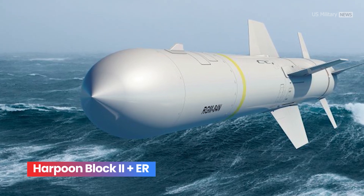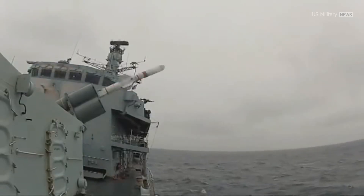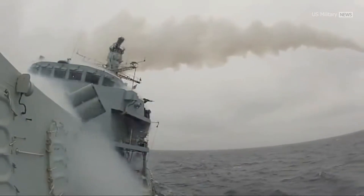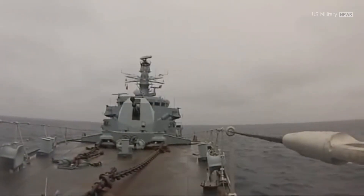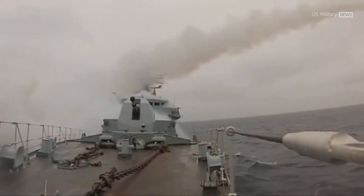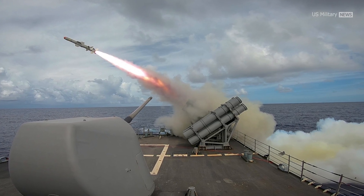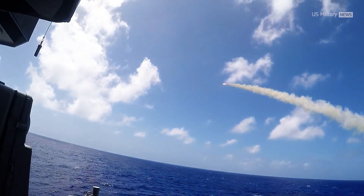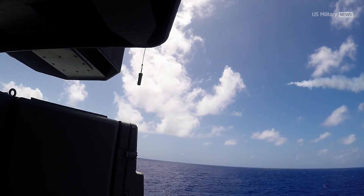Harpoon Block II ER, originally introduced in 2015 by Boeing as the Harpoon Next Generation, aims to increase the Block II's unclassified range of 124 km. To do so, the missile uses a lighter yet more lethal warhead and an improved turbojet engine that would double the missile's range to 248 km. In January 2017, Boeing's Director of Cruise Missile Systems said the Block II Plus would be making its final operational test shots that year, with initial operational capability planned for mid-year.